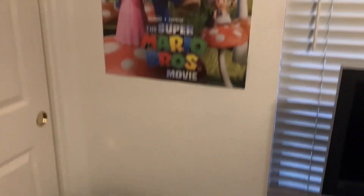My plan is to probably get a bookshelf right here. I have a lot of Goosebumps books and I plan to just display them right there. I'm speaking quietly right now because some people are asleep and I don't want to wake them up.